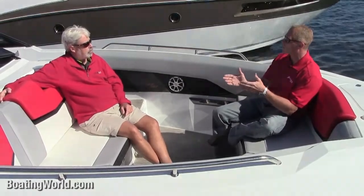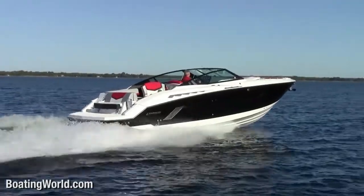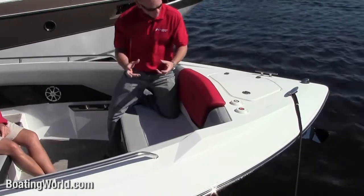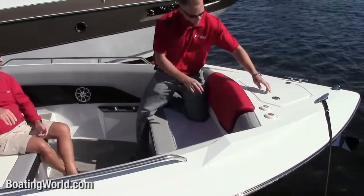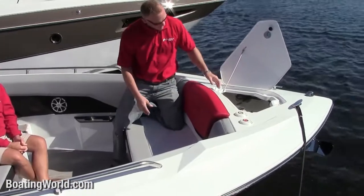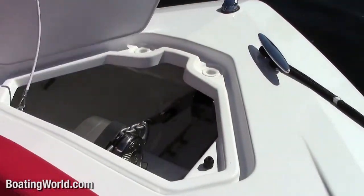Looking up at the windlass — keeping with our yacht mentality, we recessed the windlass in this 32-footer. It's an option; the anchor goes through the hull, keeping the profile low. Aesthetically it's pleasing, and it's safe.